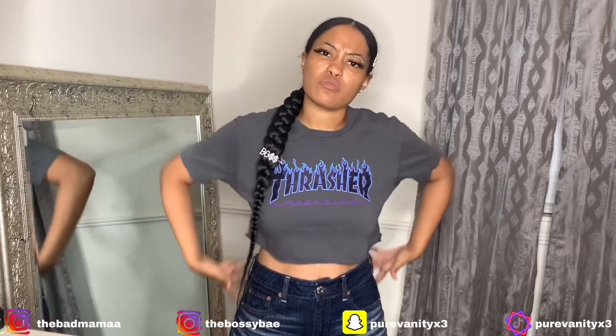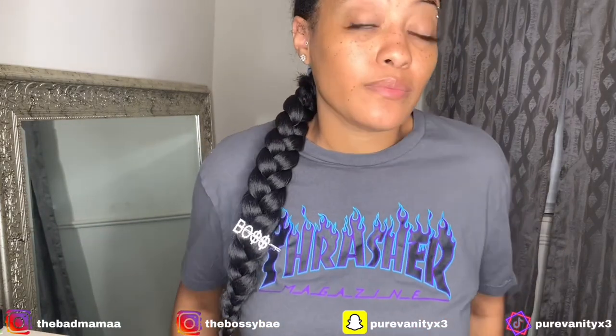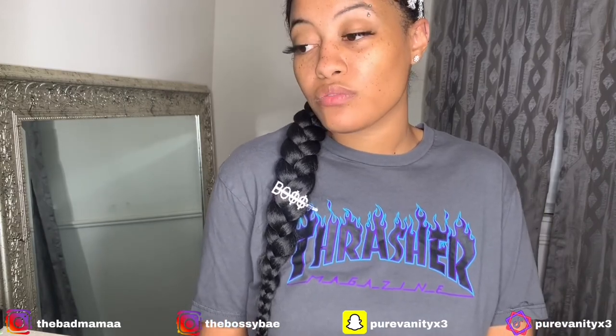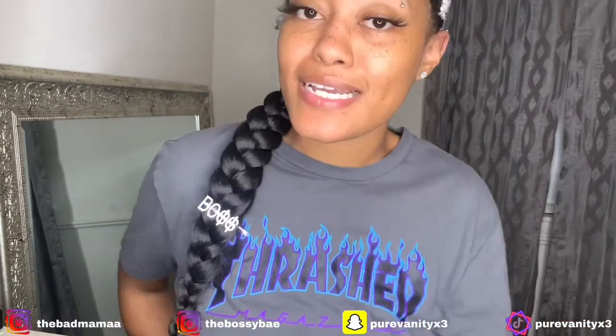I think that was it — hope you liked this video, let me know if you want to see more. Thank you, I appreciate y'all. We need to get those views and subscribers up so go ahead and do y'all's thing. I've got a Shein haul coming soon — that'll probably be the next video. Anyway, I'll see y'all later!